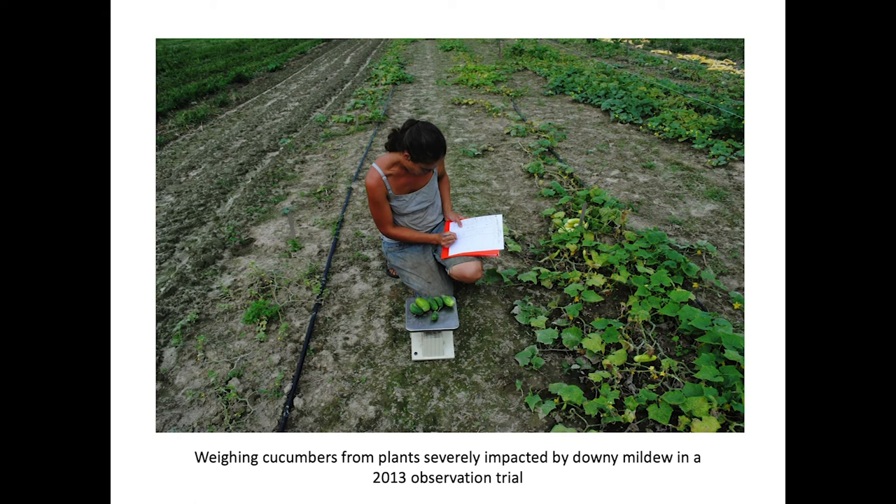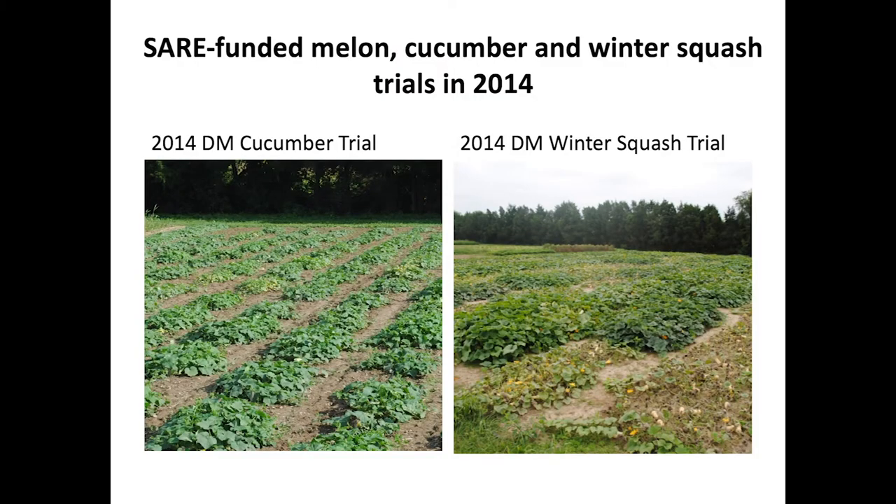This is a 2013 cucumber downy mildew trial we did. You can see some that just didn't hardly even grow. In 2014, we got a SEER grant and did a much bigger trial — this is the cucumber part. We evaluated about 35 different cucumber seed stocks, some of them from the USDA germplasm collection. And we actually identified some of the parents for our breeding work in that trial.